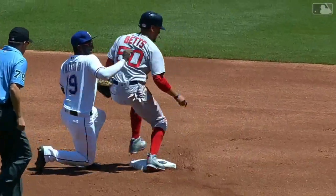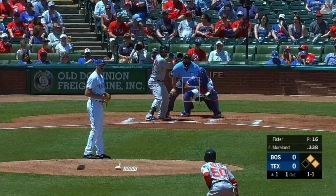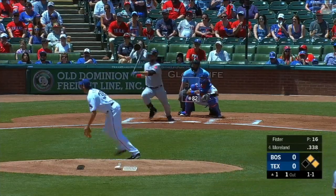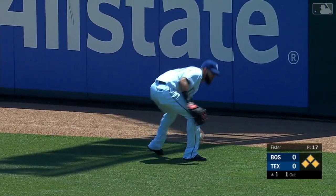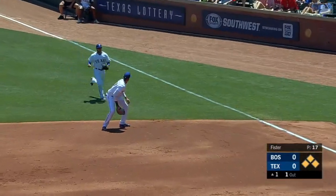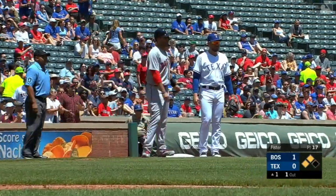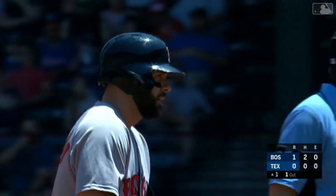Ronald stepped on first, which means there's no force out at second base. Mitch, who spent all his time here with the Rangers and had a lot of success in this ballpark, sends that one into the right field corner. It gets Betts to the plate — they're going to stop Martinez at third. Marlon drives in the first run and Boston leads one to nothing.